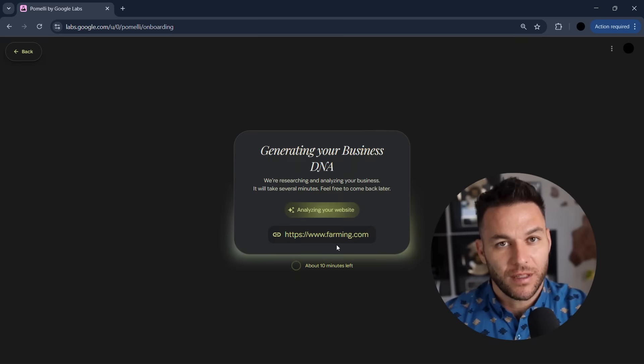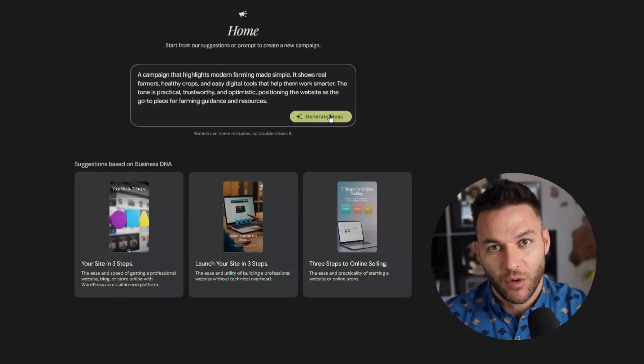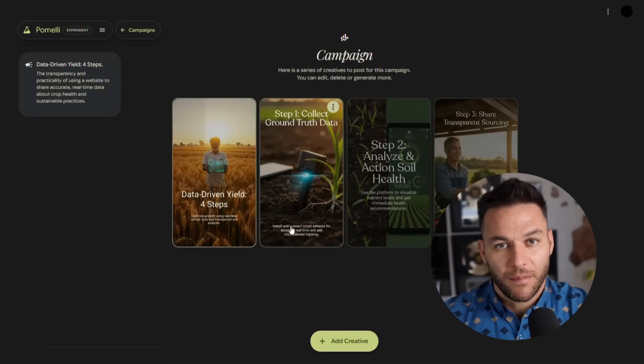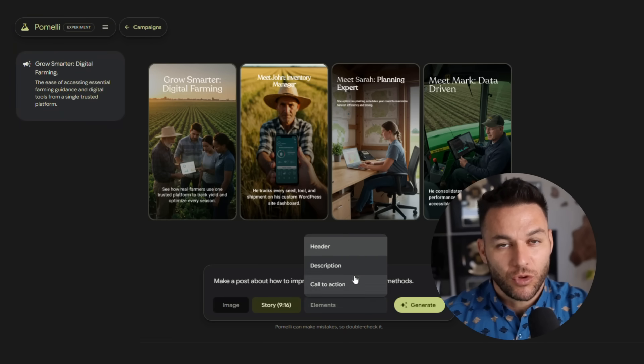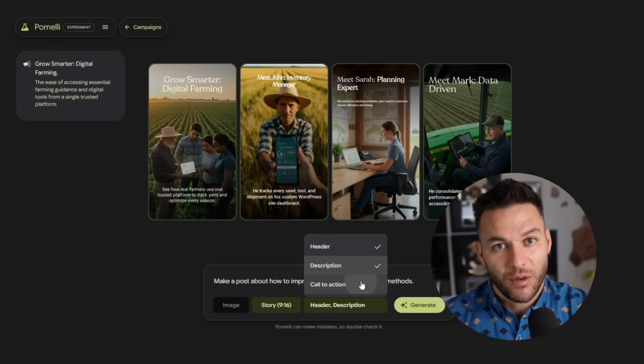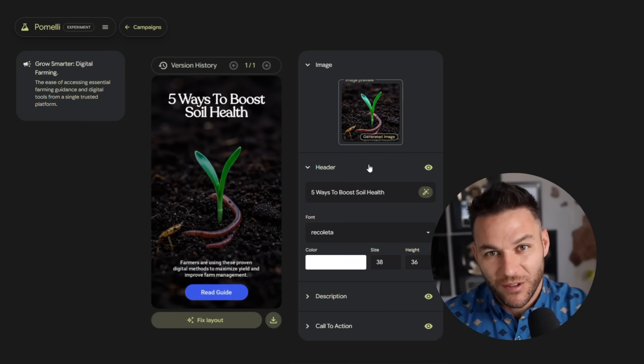Here's the workflow. You sign a new client. Instead of spending three days in onboarding meetings, you plug their website into Pomelli. It analyzes everything in minutes, then starts suggesting campaign ideas — seasonal promotions, product launches, story angles — all customized to that specific business. The crazy part? It doesn't just suggest ideas. It creates the actual assets: social media posts, Google ad banners, YouTube thumbnails, email headers, everything you need for a full campaign, all in their brand style.